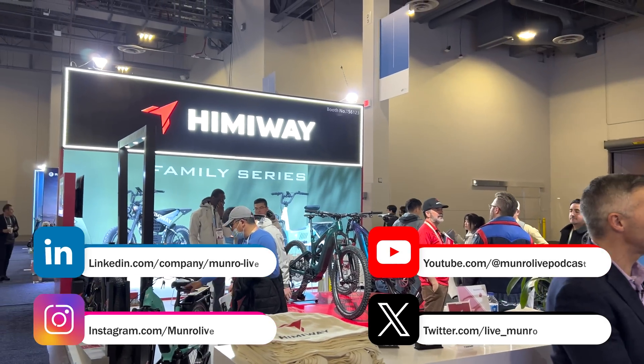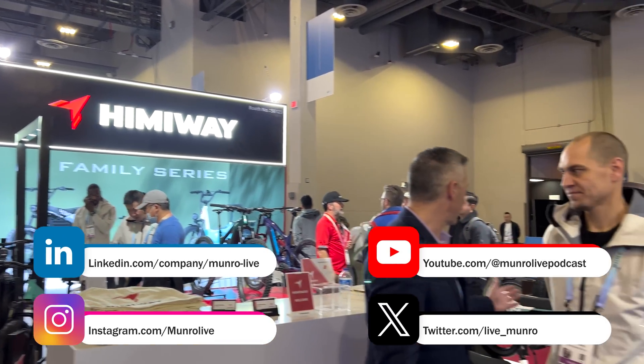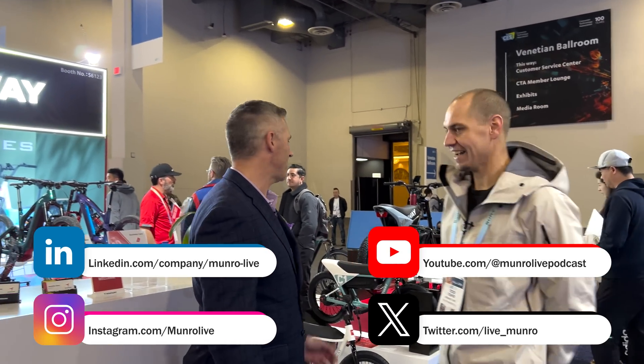Hi, Rob Shellhoop with Monroe Live coming from CES 2024. We're at Hemingway Bike joined by Todd. Todd, nice meeting you. Thank you for joining the channel. So tell me a little bit about your bikes and what can we expect?